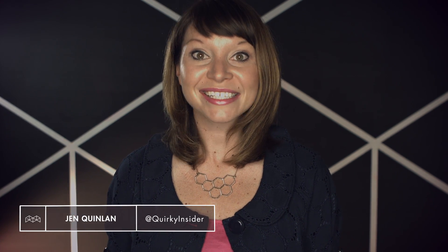Greetings viewers, I'm Jen Quinlan and I'm going to show you how to enhance your senses through wearable technology in this week's Mobile Minute.